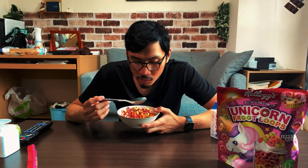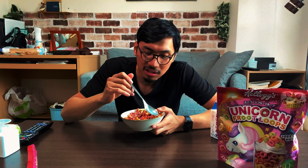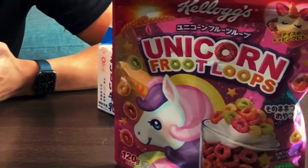Mmm. Hella crispy. Tastes just like back home. It's funny because when I was a kid I never really liked the sugar cereals that much — Lucky Charms was disgusting. I did like Froot Loops though. My mom would sometimes buy Froot Loops for the week. I didn't really like them that much back then, but now it's really good — so crunchy and crispy, and it tastes like a unicorn.